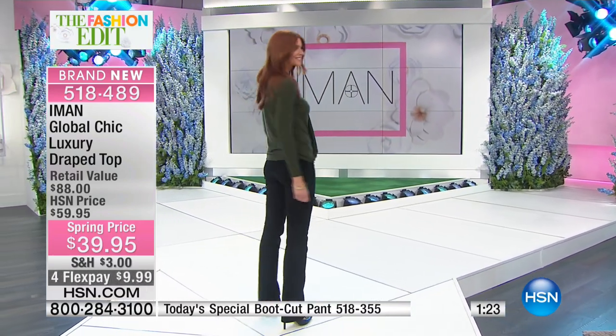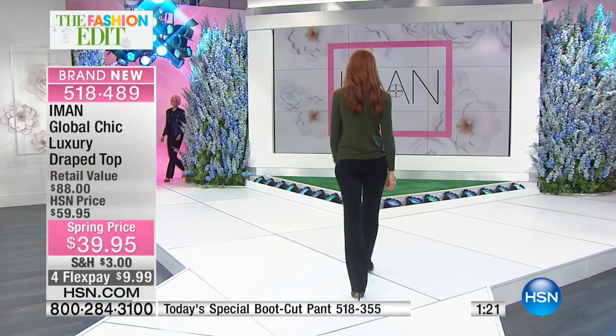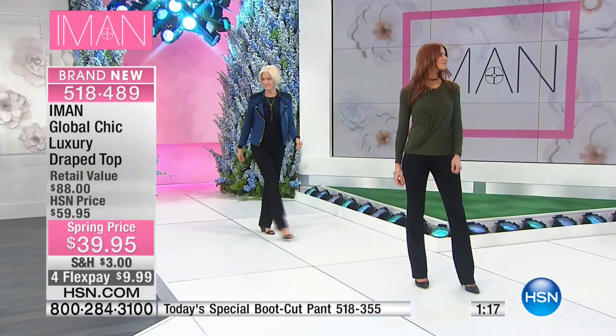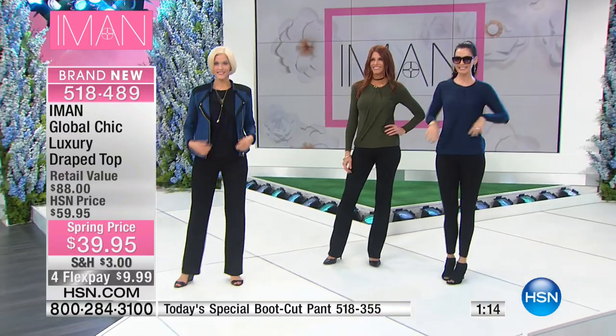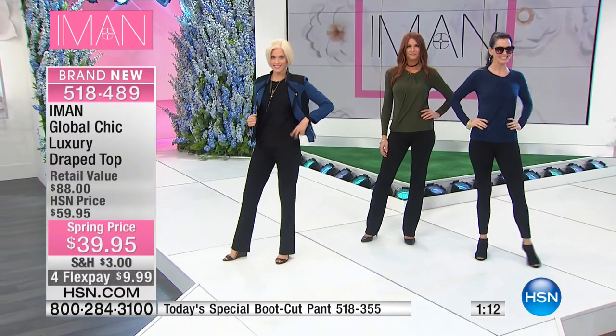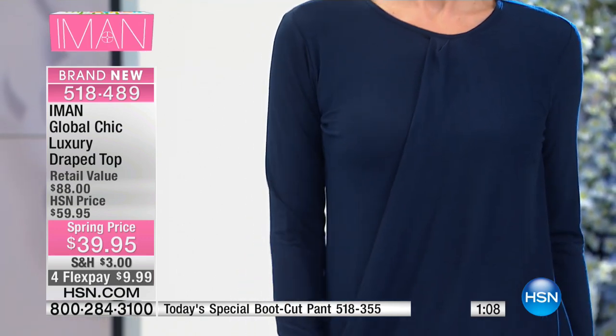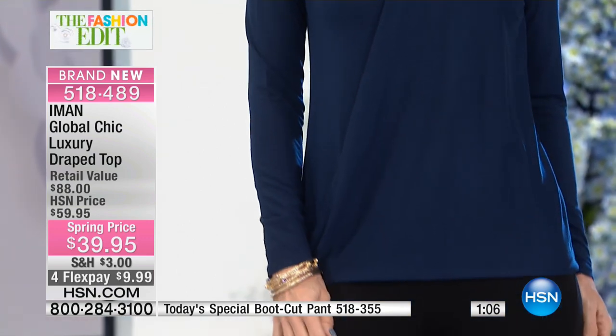Whether you're wearing it as a layering piece beneath a jacket, or on its own — it's breathable because it's not too heavy, it's light. And, again, it's great for layering beneath. We go from an air-conditioned car to an air-conditioned office, to a workplace, to the movies, so it's kind of nice to have it.